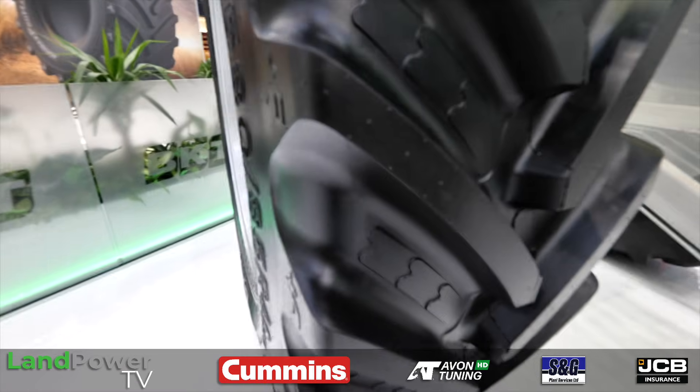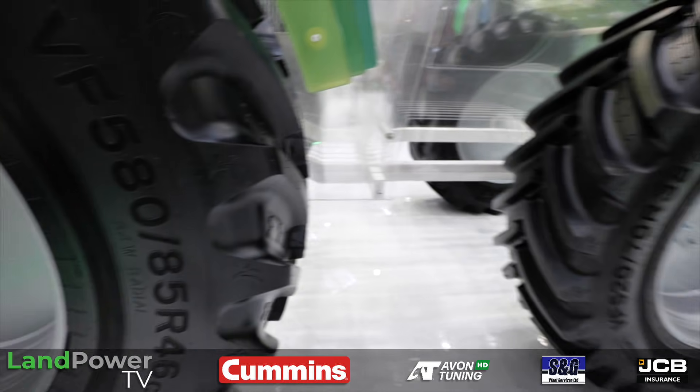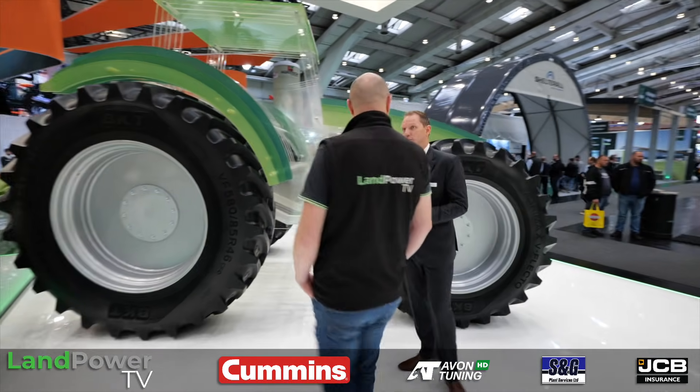BKT is increasingly visible across the UK and many markets, and while it was historically associated with lower-spec options, there's clearly a large high-spec VF range too. No other manufacturer offers as many VF tires as BKT — they're very present across all market segments including high-end big tractors and big sprayers. All tires are manufactured in India, in state-of-the-art factories that are continuously modernised and updated.